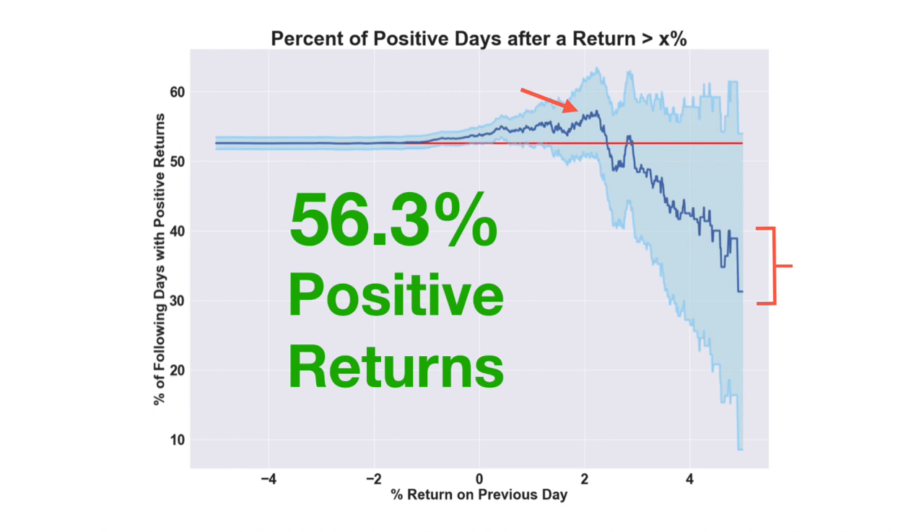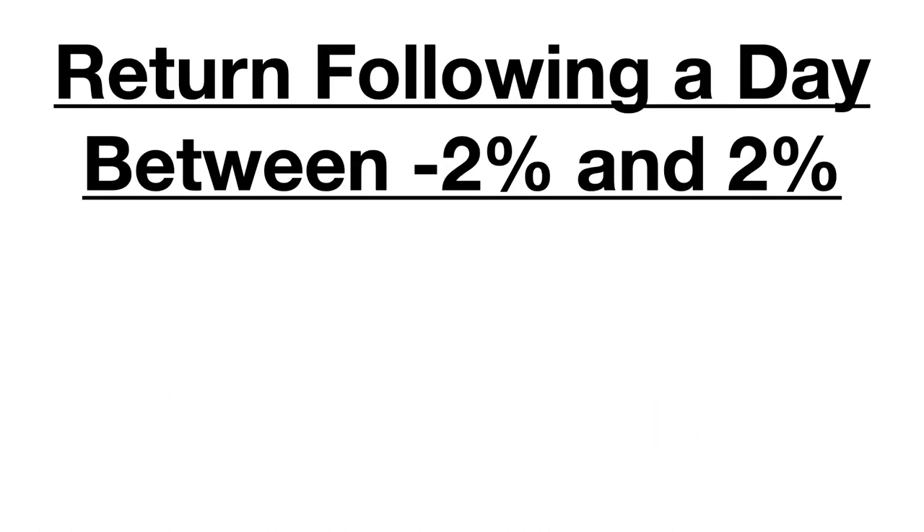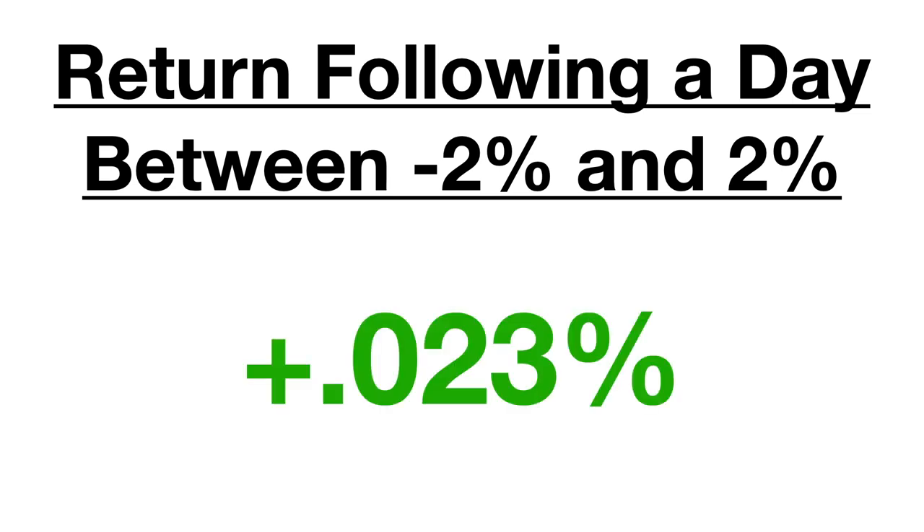The proportions aren't the only thing we should look at — we should also check out the average return on these days. The average return of all days was about 0.03%. The average return on days following a drop of 2% or greater turned out to be 0.19%, and the average return on days after a gain of 2% or higher turned out to be 0.12%. However, this doesn't mean that you should only invest on days that follow a large drop or gain, since days following a return between -2% and +2% still had an average return of 0.023%, and you'd be missing out on those returns if you weren't invested on those days.